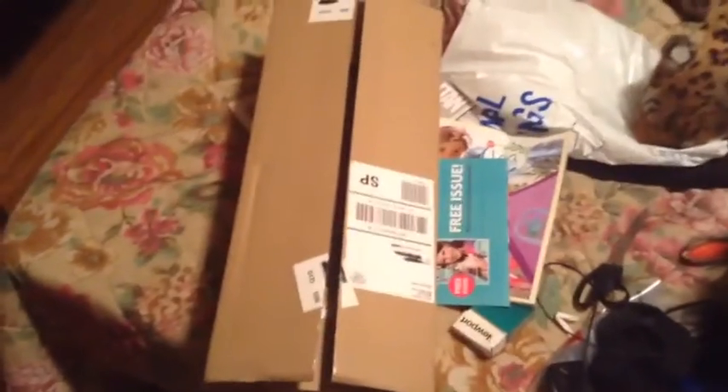What's up you guys, it's me Tabin the toy guy, and I got something real exciting in the mail today.